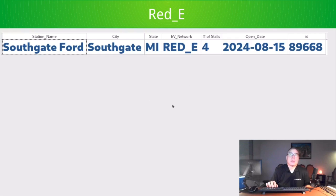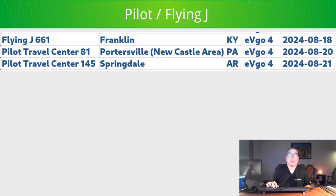Ready had one station in Michigan with four stalls. Pilot Flying J added three stations: Franklin, Kentucky; Portersville, Pennsylvania — which was a bit of a sleeper for me, it was on PlugShare but just wasn't on my radar, going from spotted under construction to open in about three weeks — and Springdale, Arkansas.